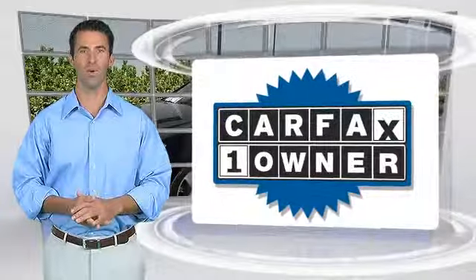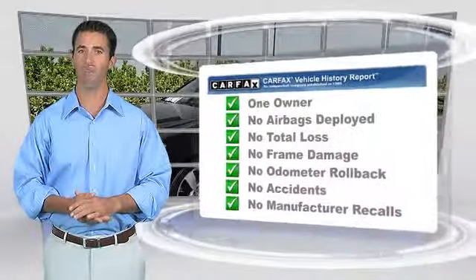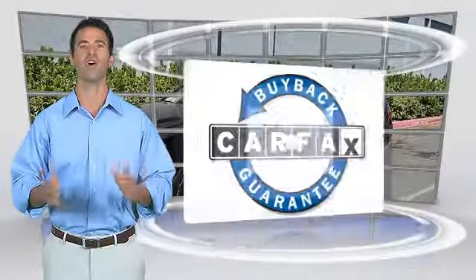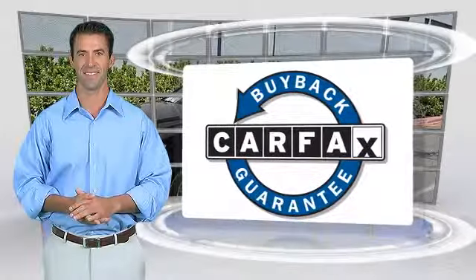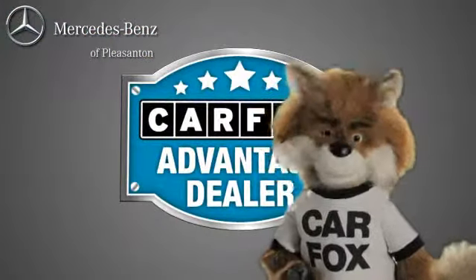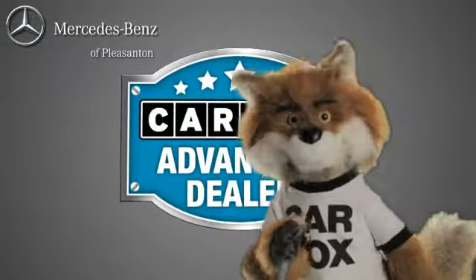This is a one-owner vehicle with a Carfax vehicle history report. Be sure to find a complimentary copy of this report online or contact the dealership. This vehicle qualifies for the Carfax buyback guarantee. Just say, show me the Carfax at Mercedes-Benz of Pleasanton, a Carfax Advantage dealer.